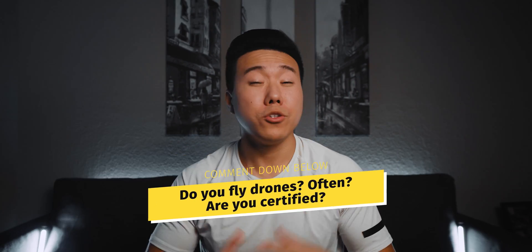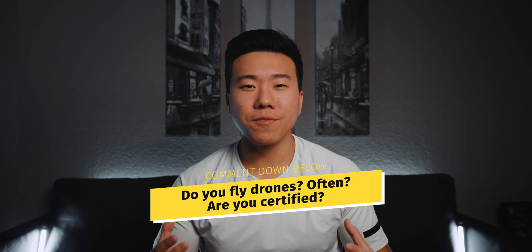I hope you guys learned something new from this video. If you enjoyed it, leave a thumbs up down below. Don't forget to subscribe and ring the notification bell to stay up to date whenever I release a new video. In the comment section, let me know — do you fly drones? Do you fly drones often? Are you certified? If you have any tips or tricks you want to share with the community on taking the exam, you know where to leave them. I'll see you in the next video. Peace.